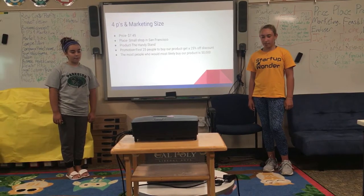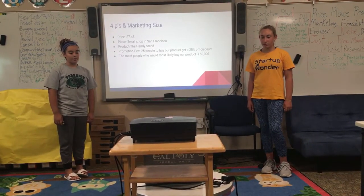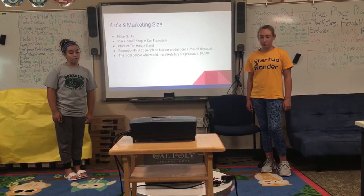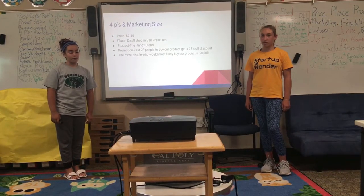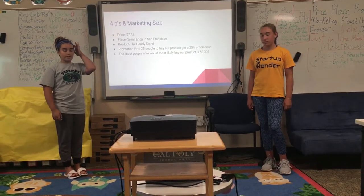4Ps in Marketing. Price: $7.45. Place: Small Shop in San Francisco. Product: the Handy Stand. Promotion: First 25 people to buy our product get a 25% off discount. The most people who most likely buy our product is $50,000.